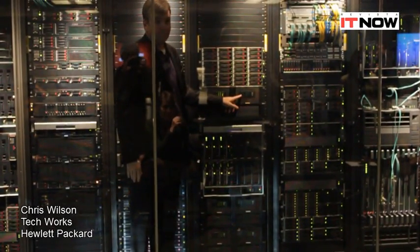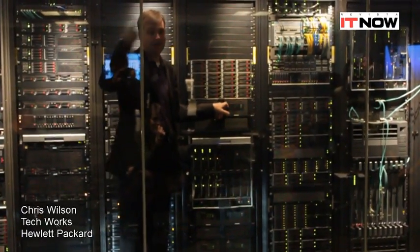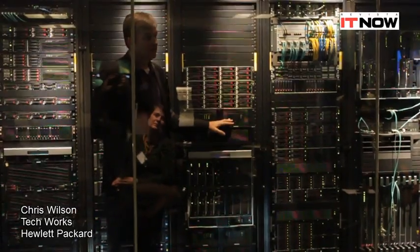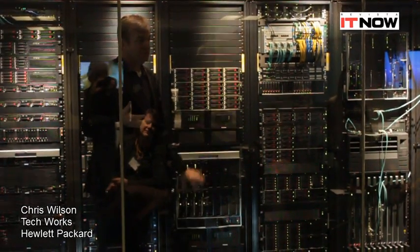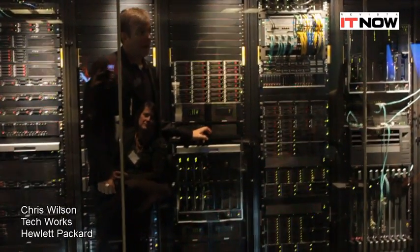I can add a bunch of these together to get 1.6 petabytes of information — that was with a P. This is unstructured data: documents, MP3s, pictures, videos, those kinds of things. That's what this was designed for. This came off of our iRix acquisition.